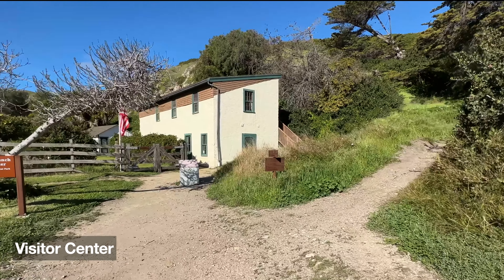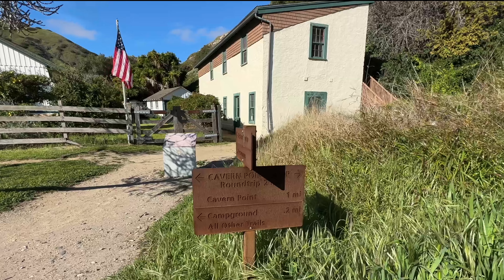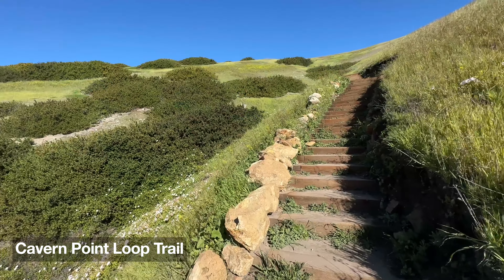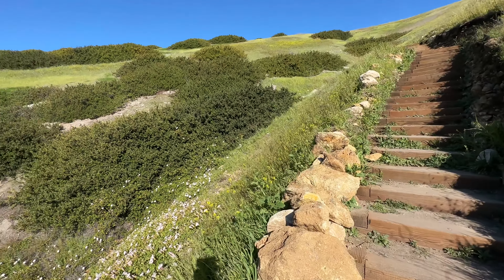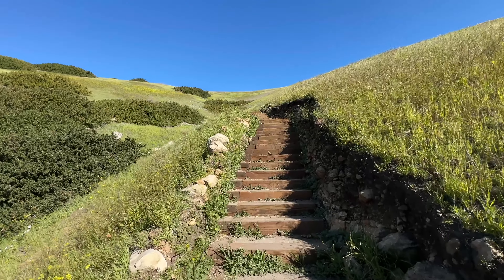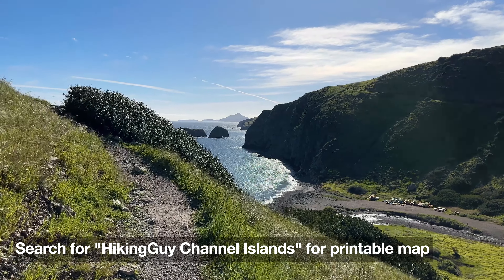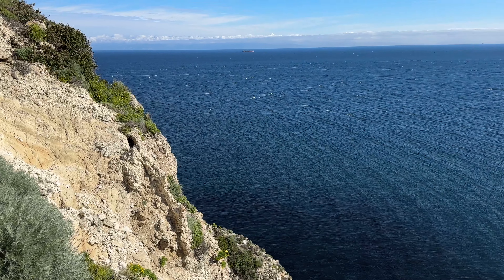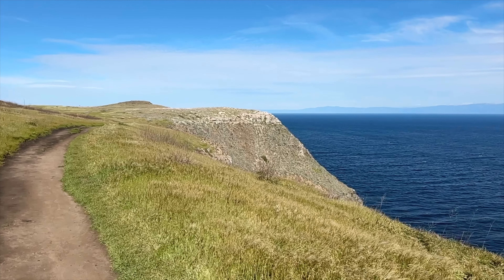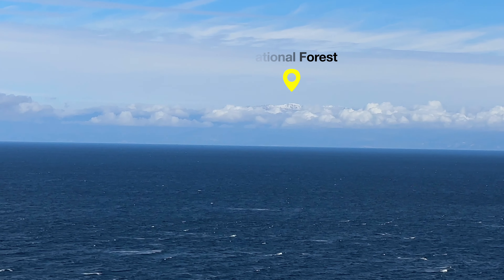The hike starts at the visitor center just a minute from where we dropped our backpacks, and it's well marked. We're taking the Cavern Point Loop, and in the beginning there's a little bit of uphill to gain the bluffs. It looks a lot worse than it is — all the flowers are in bloom, and going up these hills is not that big of a deal when the scenery is so beautiful. Once you come up, you can see into Scorpion Cove where we came in, and then incredible ocean views will follow you for the whole hike. Those mountains on the other side of the channel are Los Padres National Forest, usually covered in snow in the winter.